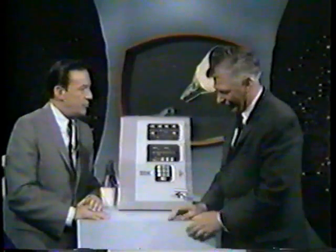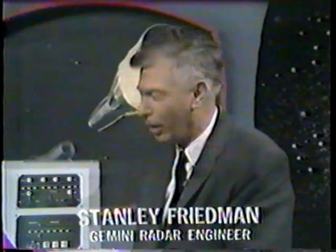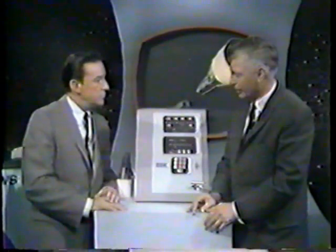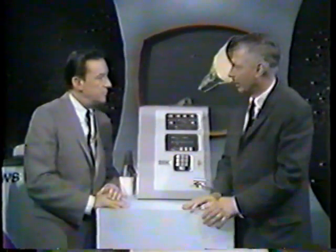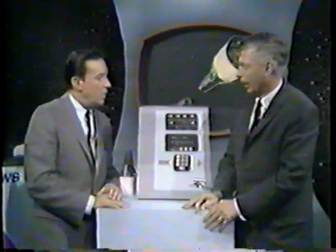Stan, how long had you been working with this rendezvous radar in order to develop it to this fine point? Well, Westinghouse started about three years ago in 1962 with a group of five or six fellows that started to develop the system. Of course, that grew, and before it was all over, we had hundreds of people working on it. How expensive an operation has this been? The entire program is somewhere in excess of 17 million dollars, for all of the sets that were used — some 16 radars and transponders — plus a lot of the cost is in the engineering and testing.